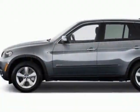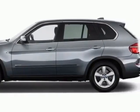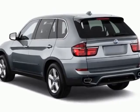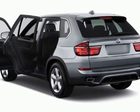This X5 has just under 11,500 miles. This vehicle gets an estimated 16 miles per gallon in the city and an estimated 23 on the highway.